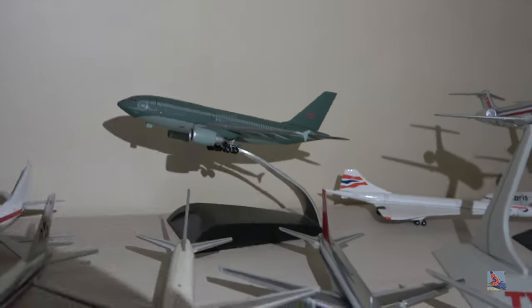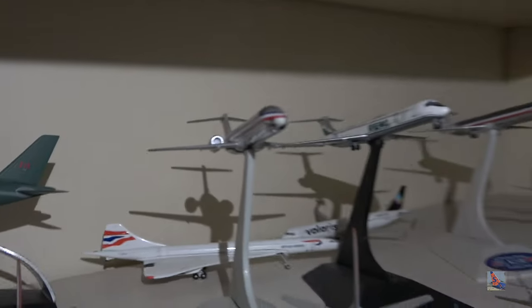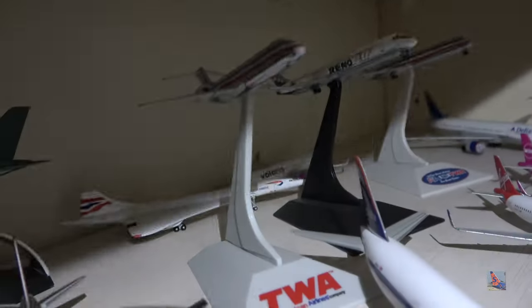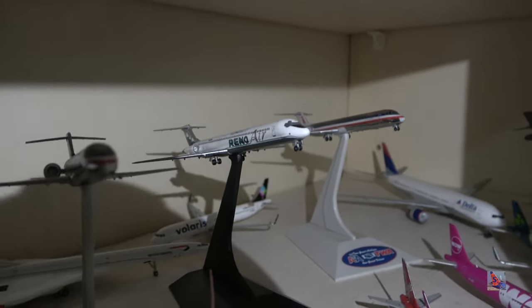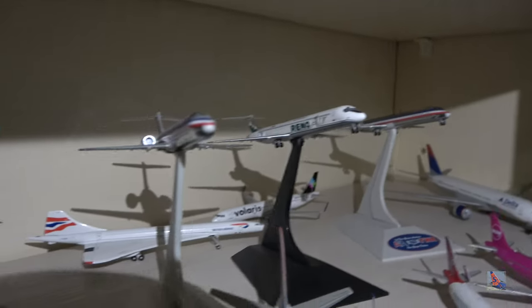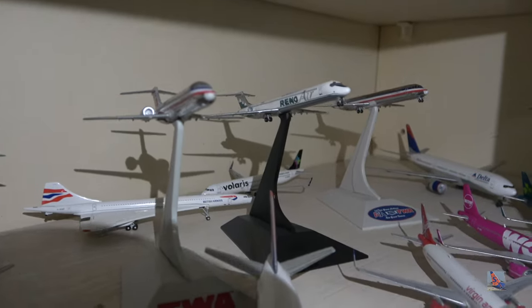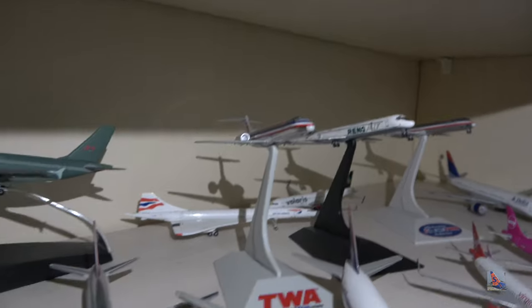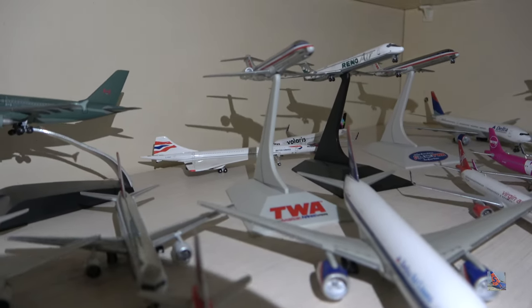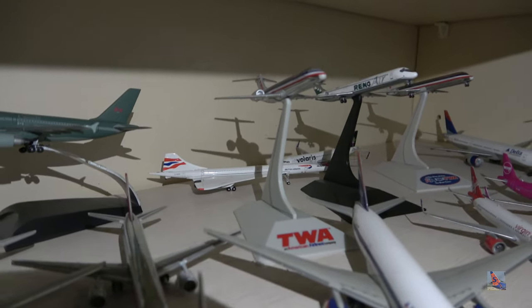I've got some models on stands here. We've got a Dragon Wings CC-150, a very nice model based off the Airbus A310. Also on stands: a TWA 717, a Reno Air MD-80, and a TWA MD-80 — both the MD-80 and 717 are in TWA-American hybrid liveries. I'd love to get a full-flavor American MD-80 and a full-flavor TWA 717, and hopefully I'll find one at an upcoming event.